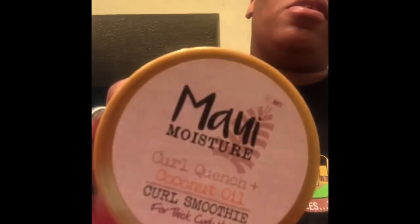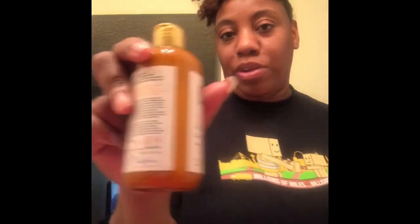On top of the curl milk, I used the Maui Moisture Curl Quench Coconut Oil Curl Smoothie for thick curly hair. I used this to do the front of my hair. This is two days old so I have to re-twist it, but I still got some good definition out of it. It's also thick. All the products smell so good. Next time I use this line though, I feel like I could have just used the curl milk to do everything instead of splitting the two, but I wanted to see how all of the products work together.